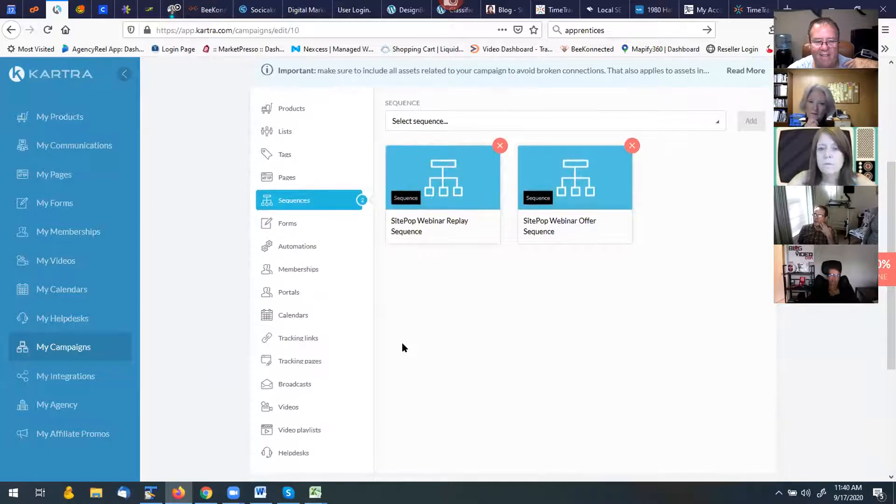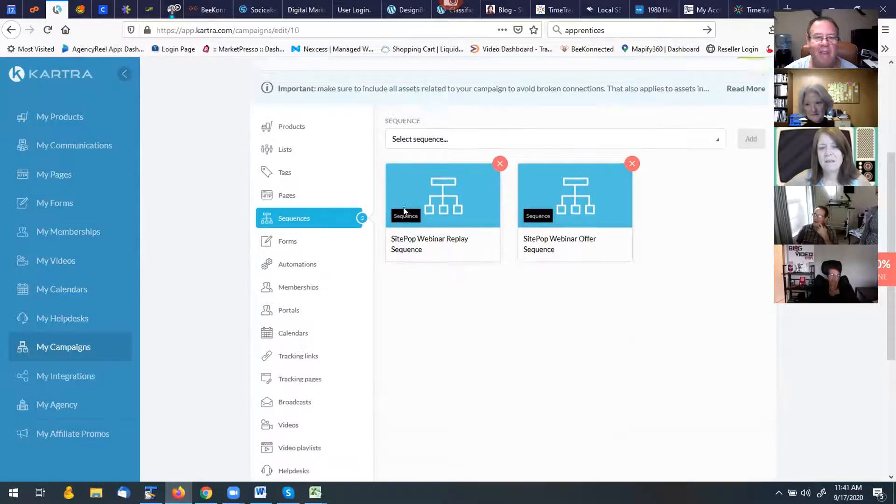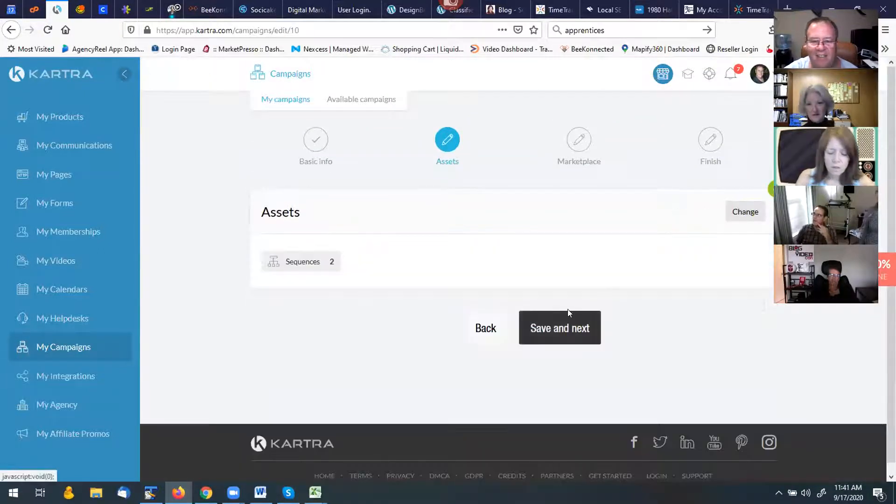You have to add every asset — pages, sequences, forms, videos, help desks, calendars, memberships. If the product adds people to a membership to deliver the software, you'd include that too. If you don't have a membership component, just leave it out of the campaign. I spent a fair amount of time building this thing and went through a lot of learning curve — there are a lot of pieces to the puzzle — but I'm happy to share it with you guys.